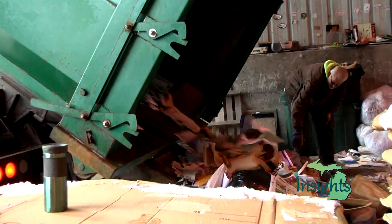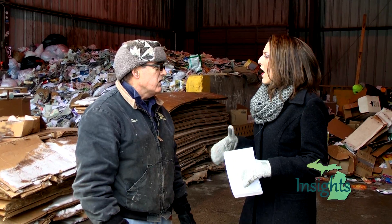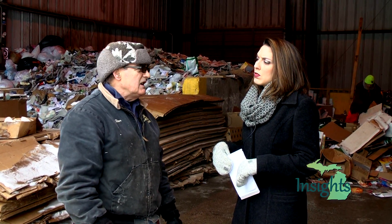Stan, you are the manager here at the Resource Center. Go ahead and tell me, what exactly is the Resource Center? What the Resource Center is, is we have 11 recycle bins in Alpena County. They're scattered throughout the county and people put their recyclables in. We have a hauler that comes and brings them to our facility here. They drop them on the floor, we sort the material out, and we bale it and ship it out.